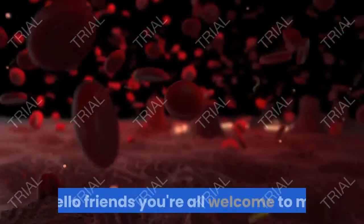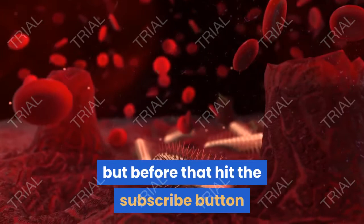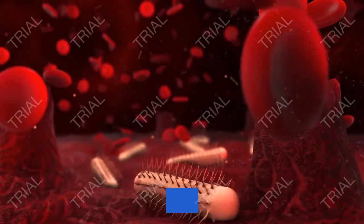Hello friends, you're all welcome to my channel. Today we're going to talk about how to stop and treat penile yeast infections permanently and the symptoms of penile yeast infections. But before that, hit the subscribe button and the notification bell so you'll get notified when I post a new video. So what is a penile yeast infection?